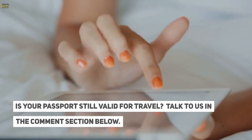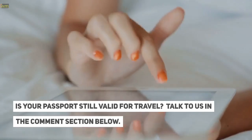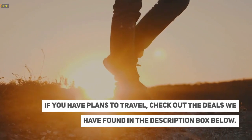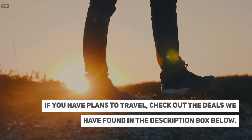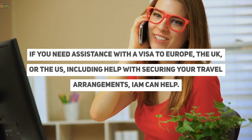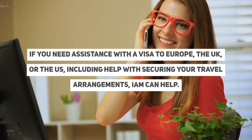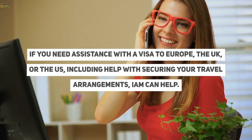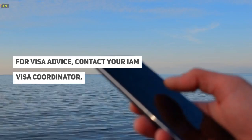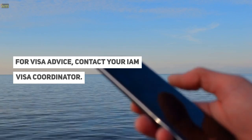Is your passport still valid for travel? Talk to us in the comments section below. If you have plans to travel, check out the deals we have found in the description box below. If you need assistance with a visa to Europe, the UK, or the US, including help with securing your travel arrangements, I am can help. For visa advice, contact your I am visa coordinator.